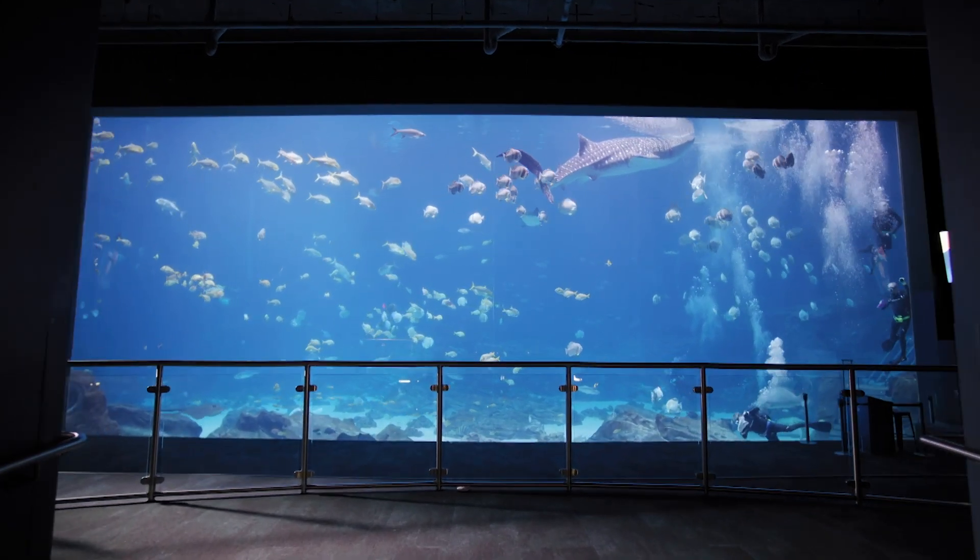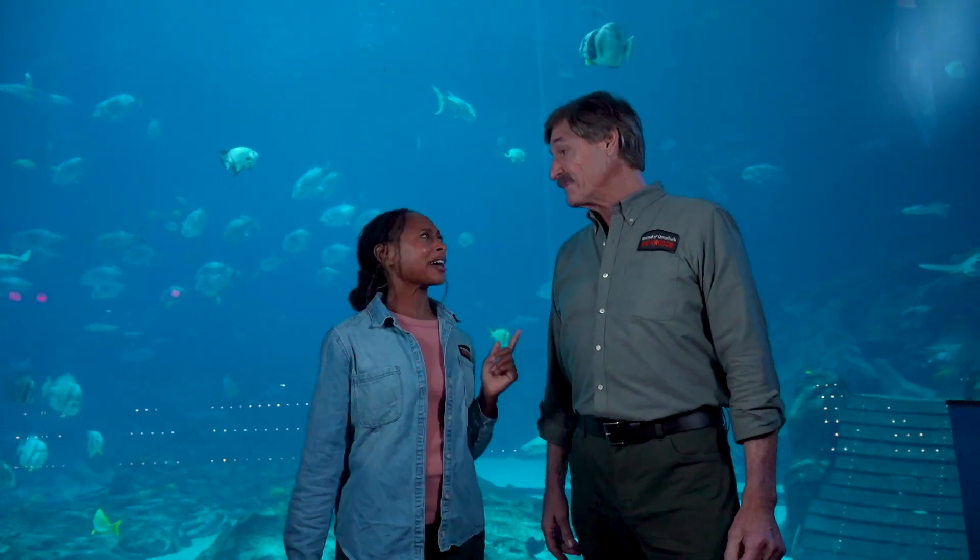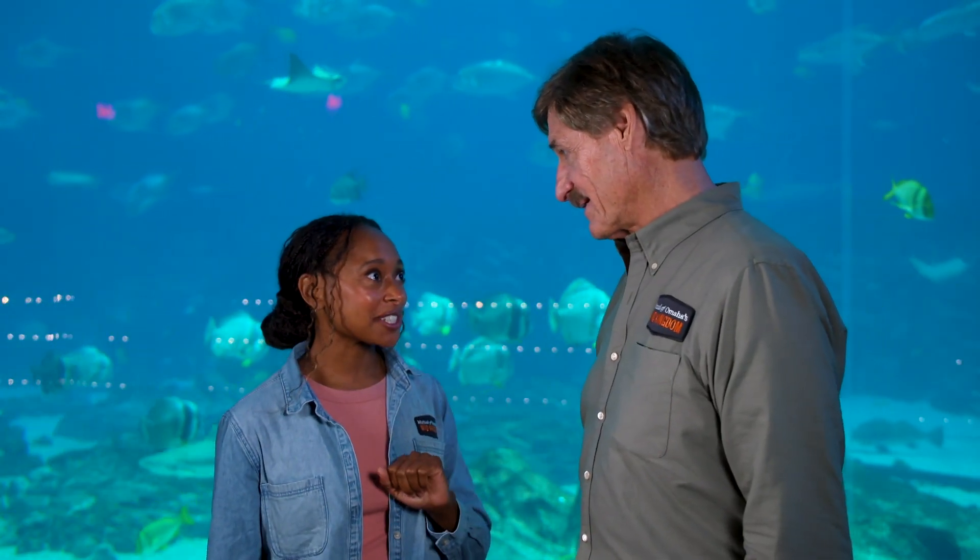Today we're at the Georgia Aquarium in Atlanta, Georgia. We're behind this tank. It has all kinds of things in it, but the biggest thing in this tank — whale sharks.